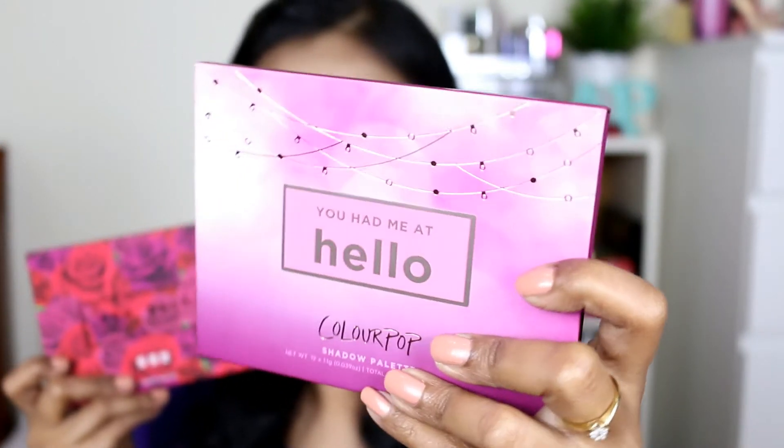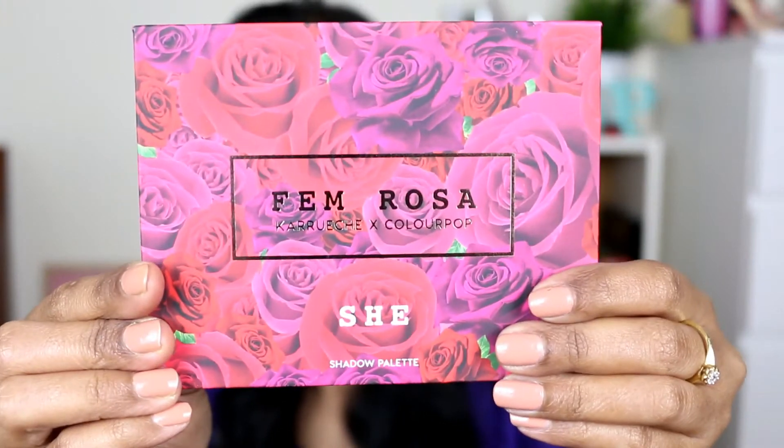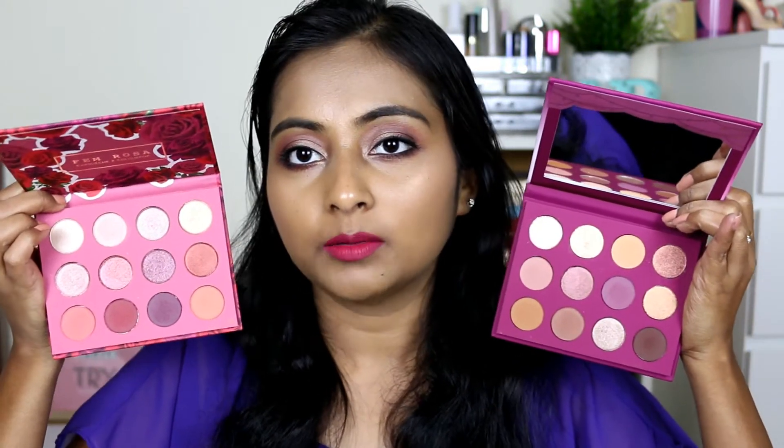But the real beauty is inside. For the Femme Rosa, I have a full review on my blog — I will link that in the description box if you want full swatches. For the Hello palette, I haven't yet reviewed it on my blog but I'm definitely going to do so, so make sure you subscribe to my blog. This is how both the palettes look. The Hello palette is just so, so beautiful. And the Femme Rosa is also so, so beautiful. I think the packaging is just amazing on both products. The Hello palette has a mirror and some nice little detailing, and obviously the Femme Rosa doesn't have a mirror.